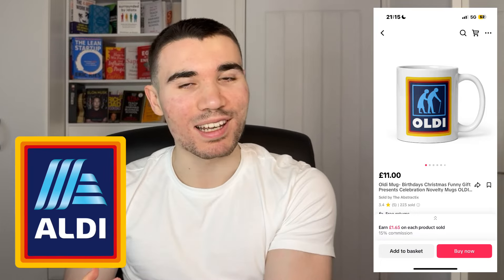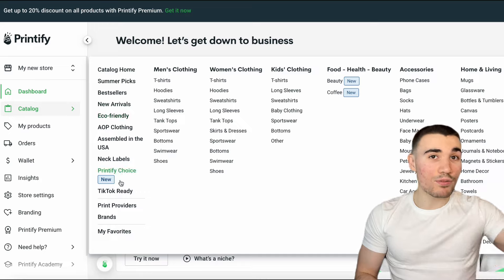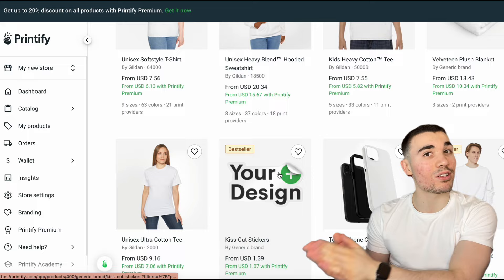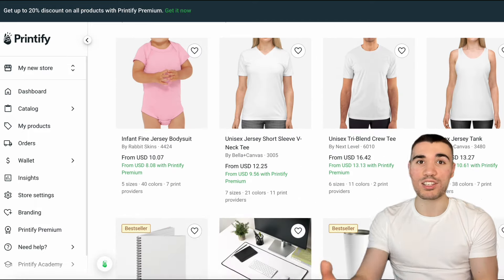Once you've created your store, it's time to add products. Clothing and merchandise tend to do really well on TikTok, especially ones that are a little bit funny or satire — they do really well for family-type audiences. Look at this Aldi-style mug: it's had over 200 orders and generated over £2,000 in revenue, and probably took the person 20 minutes to design. Printify has TikTok-ready products for you to design that tend to do very well on the TikTok shop — and it's not just clothes, there's a range of merchandise and accessories as well.